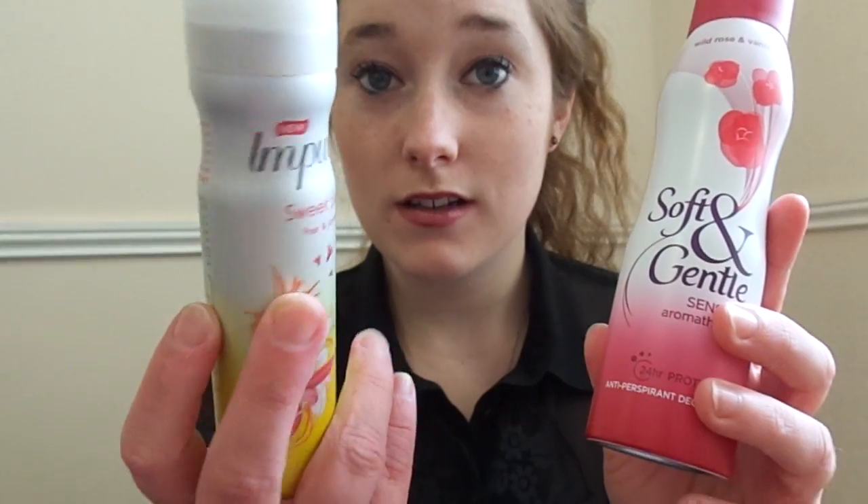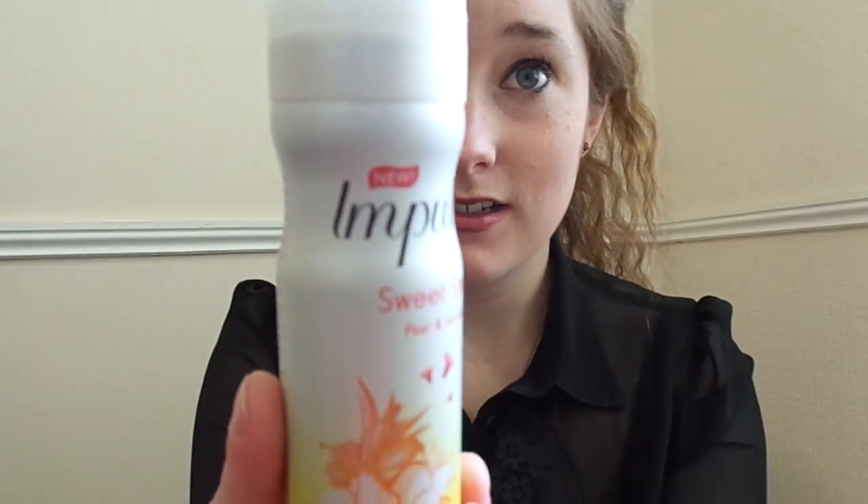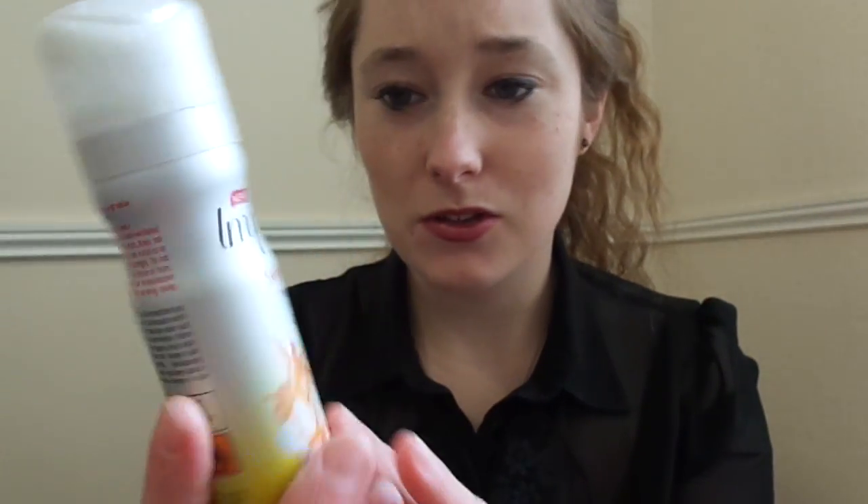First of all, the two things I always take that are not miniatures are deodorant and body spray. For the purpose of this video, this is the Soft and Gentle, which I really like — it is my favourite of all deodorants. And the body spray is Impulse, and this one is Sweet Smile, which is Pear and Jasmine. I do love Impulse, but I tend to only buy it when it's on offer because it is a little bit expensive.